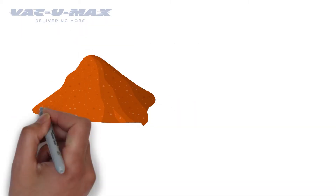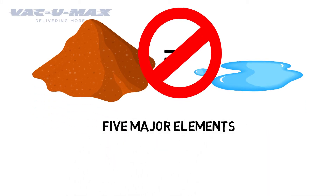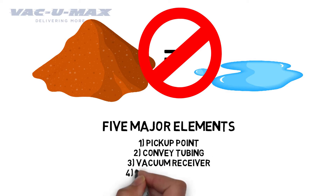The first thing you need to know is that powders don't behave like liquids. There are also five major elements of a Vacuum Conveying System: Pickup Point, Convey Tubing, Vacuum Receiver, Vacuum Producer, and controls. We'll be referring to each of these elements in this video.